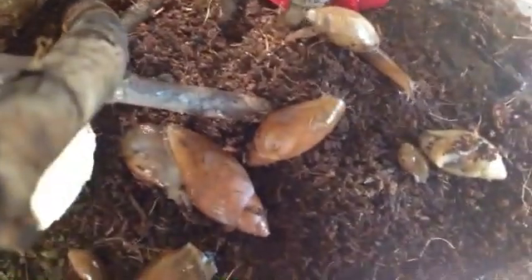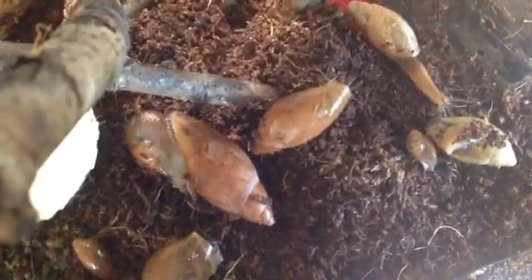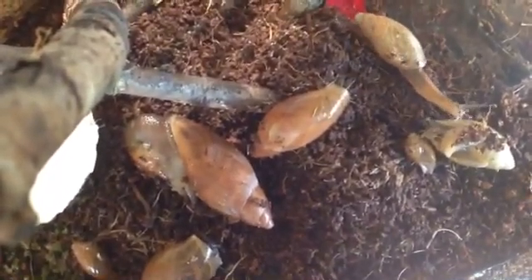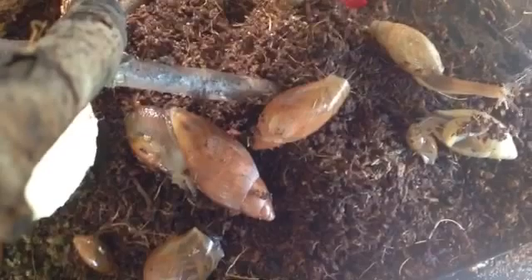See this little guy right here? These snails are pretty fun to take care of. You might find them on the sidewalks or on the street, and they're pretty cute — besides the fact that they eat each other.